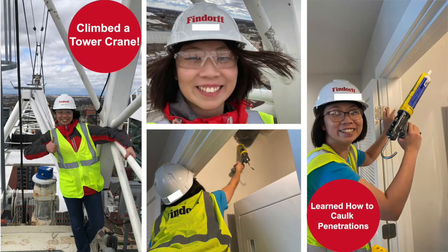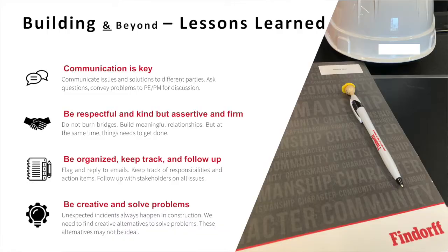Some of the fun accomplishments: I climbed the tower crane and I also learned how to cog penetrations. Some of the lessons I learned over the internship period — first and foremost, communication, communication, communication. Always ask questions and convey problems to different parties so that everyone can have the discussion and keep everyone in the loop of what's going on.